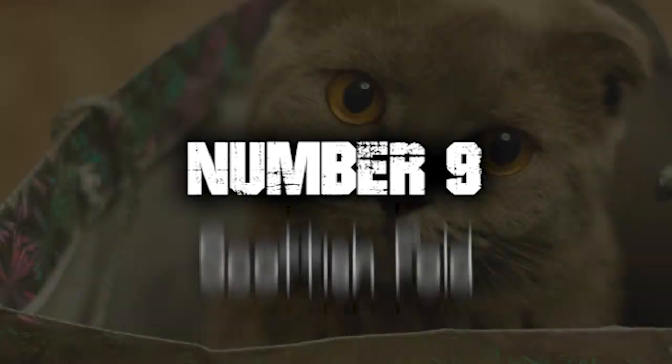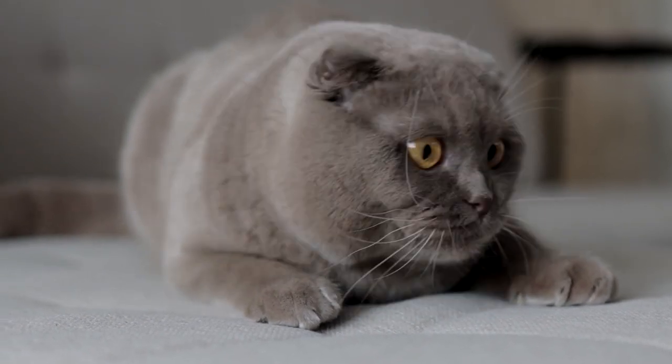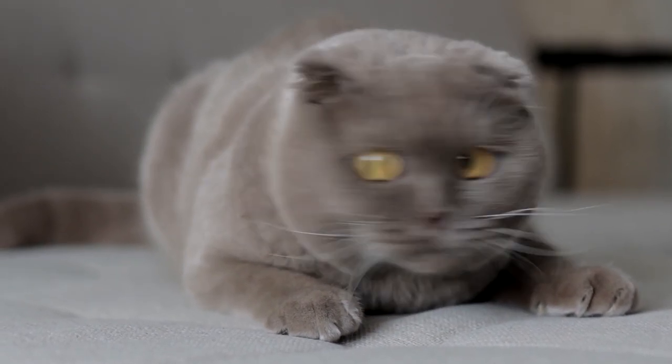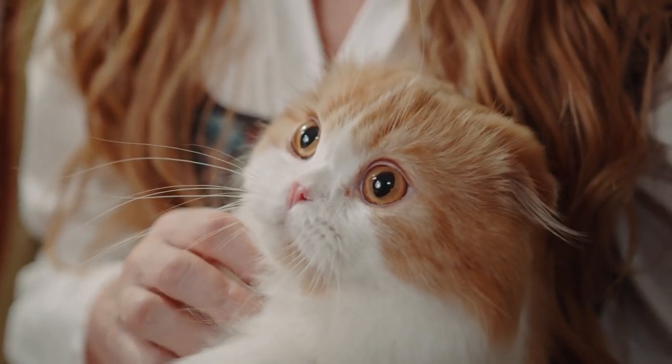Number 9. Scottish Fold. The most notable feature of Scottish Folds is their folded ears, which give them an adorable and distinctive look. This trait is caused by a natural genetic mutation that affects the cartilage in their ears, resulting in a folded or drooped appearance.